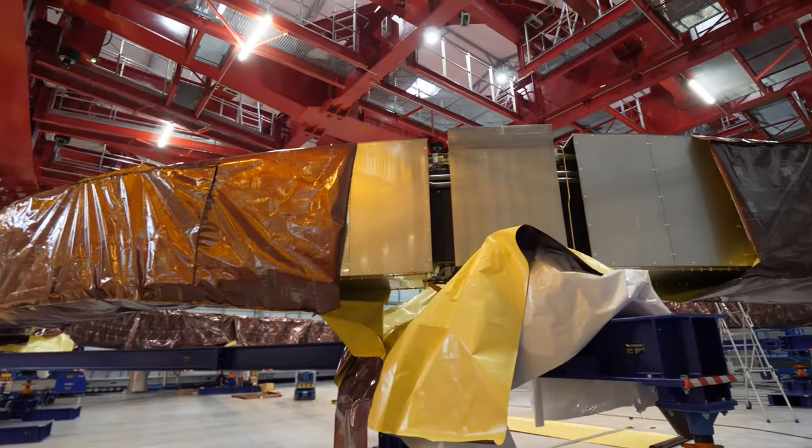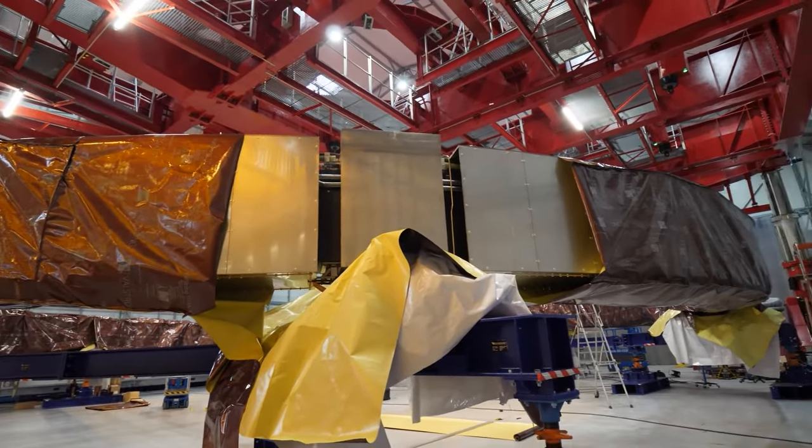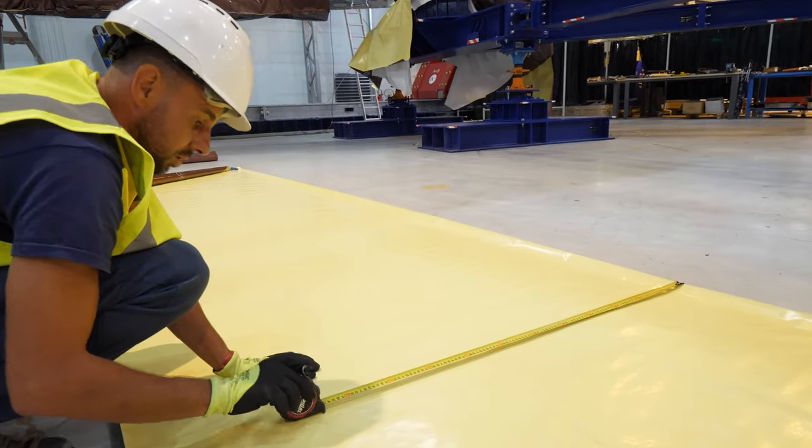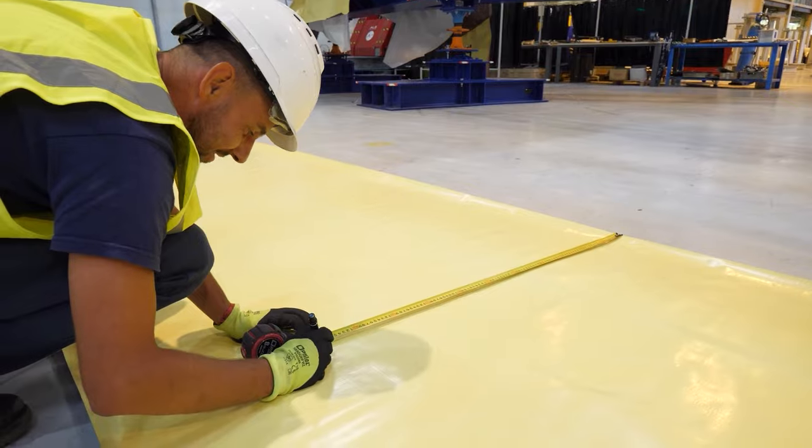Once the PF coil is fully wound, assembled, and cold tested, it is time to move it into storage, where it will wait until assembly operations are ready for its insertion into the tokamak pit.